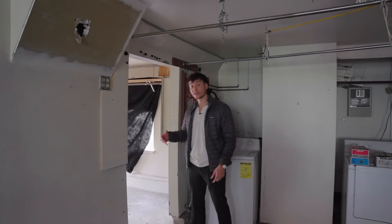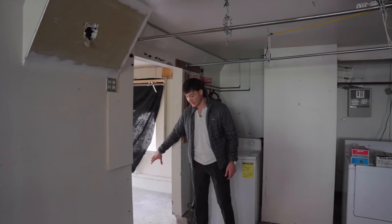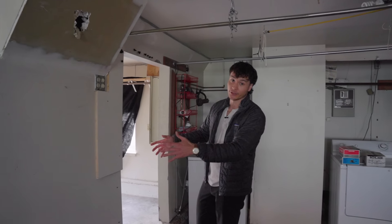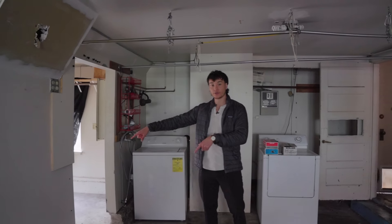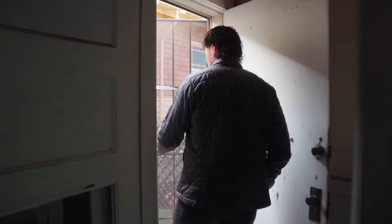We'll relocate the laundry to this other wall over here. If we do add the bathroom, this wall will need to be shifted over about a foot or two so we can create a walkway from this family room into the garage and out to the backyard. Let me go through this entrance here — we are also going to be changing out some of the doors for the property.